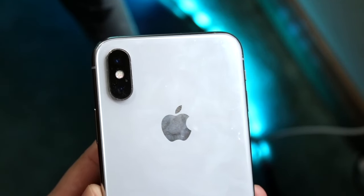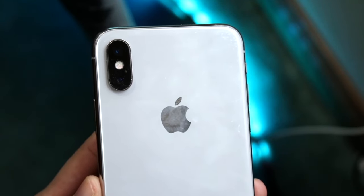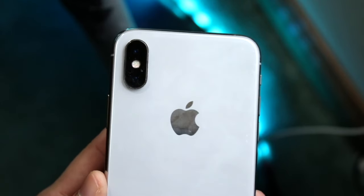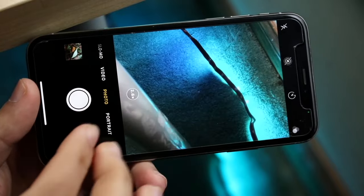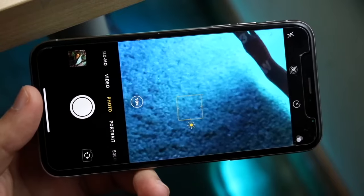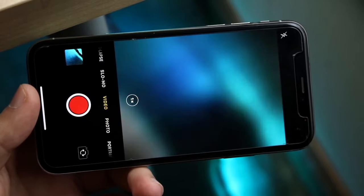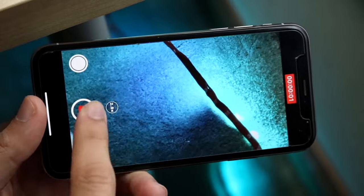Looking at phones today, you are definitely missing out — no ultra-wide sensor, no 8K filming, and no 4K at 60 on the front. It's not the biggest deal in the world, but if you're buying a phone now, you probably want the best camera for the price, and you could do a little better than what the iPhone X offers.